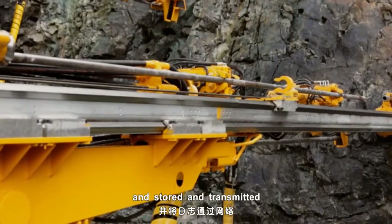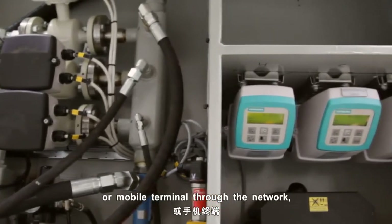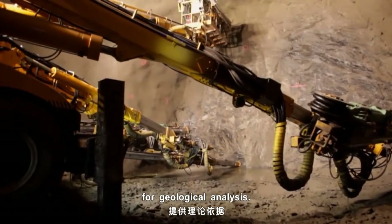Drilling logs are automatically recorded and stored, and can be transmitted to a ground computer or mobile terminal through the network, providing a theoretical basis for geologic analysis.